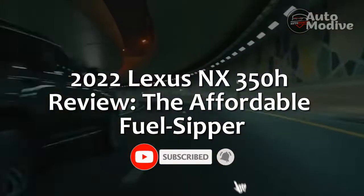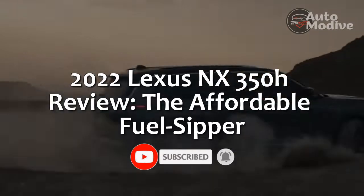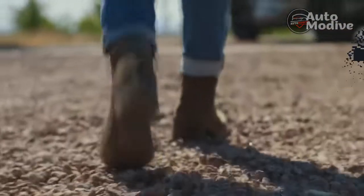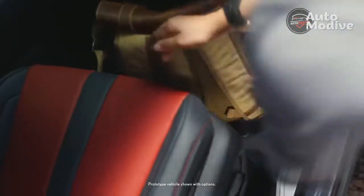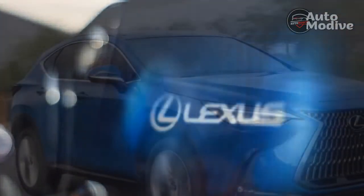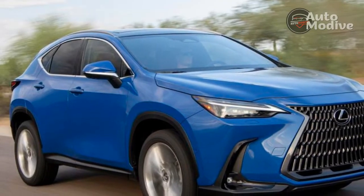2022 Lexus NX 350H Review: The Affordable Fuel Sipper. The Lexus NX doesn't use luxury or sportiness like some of its higher-end counterparts, i.e., the Genesis GV70. But even in this hyper-competitive segment, the little Lexus brings a lot to the table.